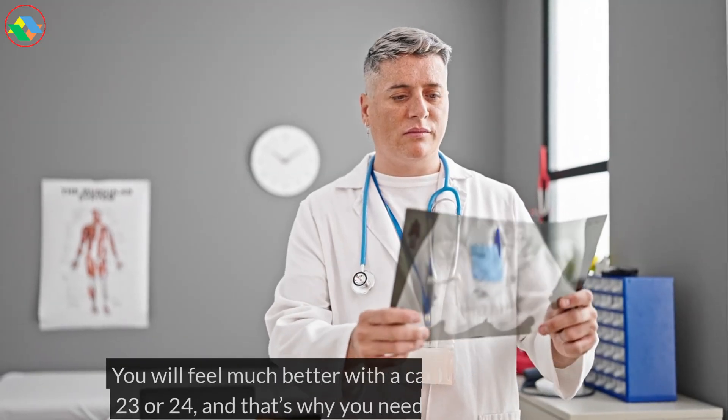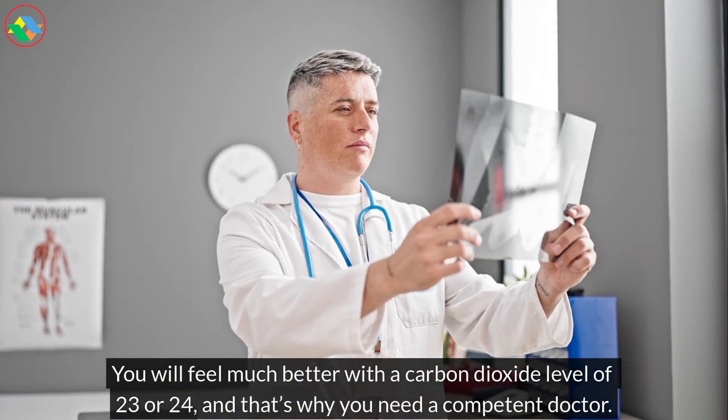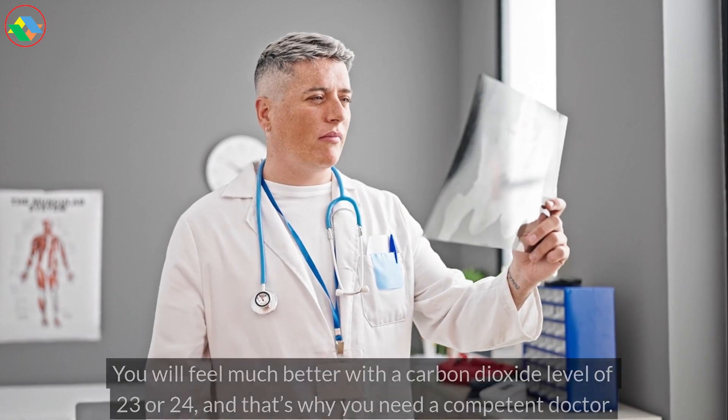You will feel much better with a carbon dioxide level of 23 or 24, and that's why you need a competent doctor.